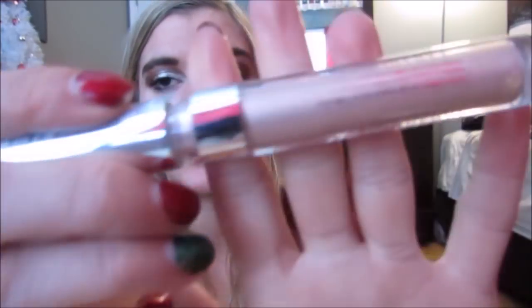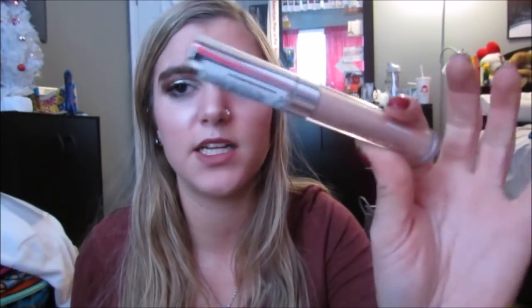Then this is new — this is a Maybelline Color Tattoo Eye Chrome. I have not heard anyone talk about these, so I don't know if these are really new. This is in the shade Gilded Rose and it's like a champagne pinky color. This is really pretty. It kind of reminded me of the Stila glitter liquid eyeshadows. So I'm excited to try that out.